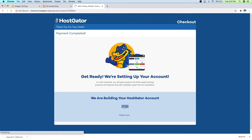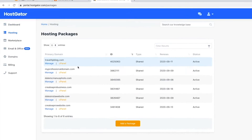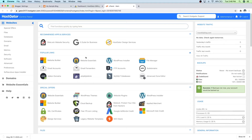Now Hostgator is setting up your account, so just give that a second. Now you'll be taken to your Hostgator dashboard, and here is where we want to install WordPress over to our new site. So to do that, just go on over to view your dashboard. From here you'll see your hosting package — I've got a few, so I'm going to go to the new one that I just bought. And then I'm just going to click on cPanel right here. And then from here you'll see WordPress installer — just go ahead and click on that.